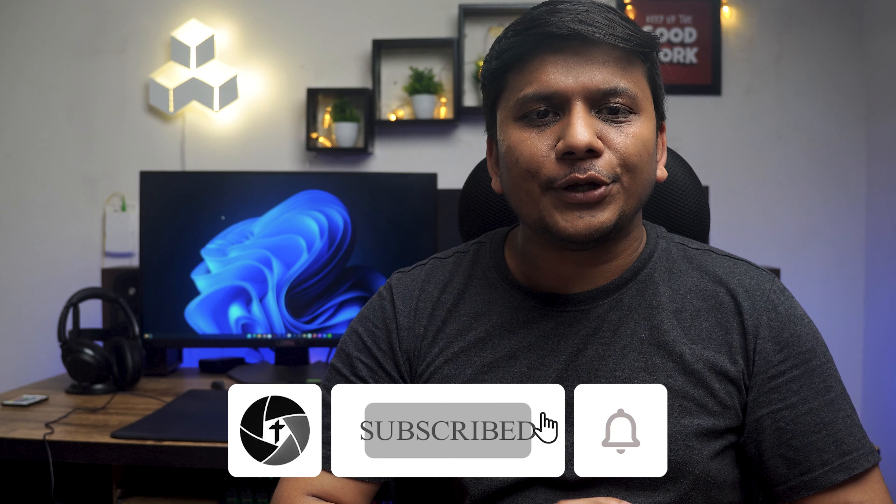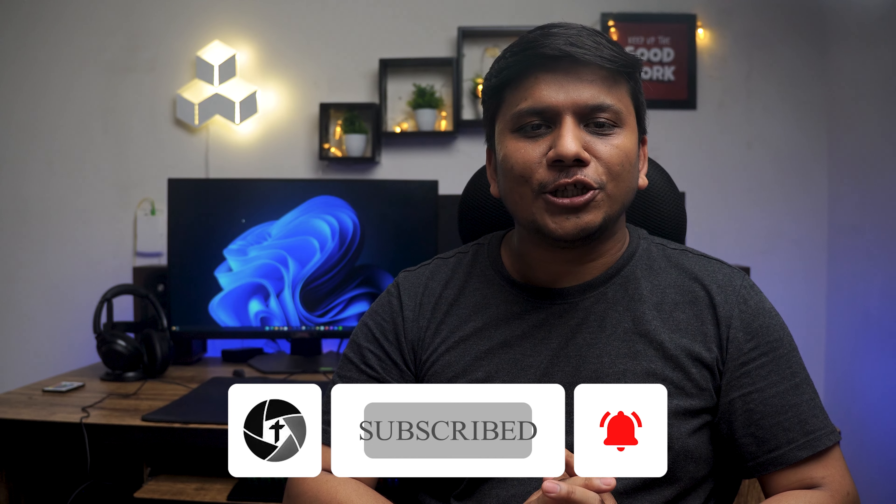That's all from my side in this video. I hope you found this video helpful and informational. If yes, please give it a thumbs up and don't forget to subscribe to our channel for more videos like this. If you have any doubts or questions, feel free to ask in the comments below — I will try to answer as soon as possible. Thanks for watching, and I'll catch you soon in my next video. Take care and bye!